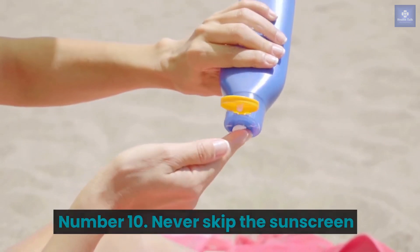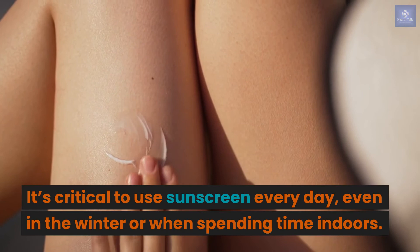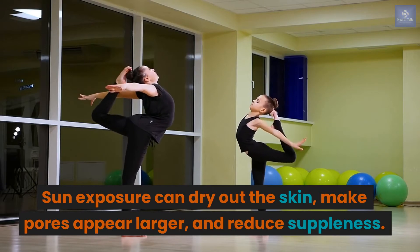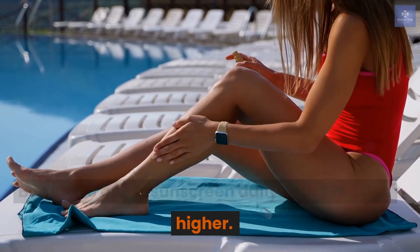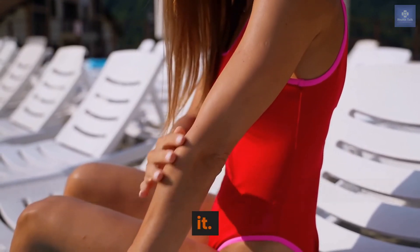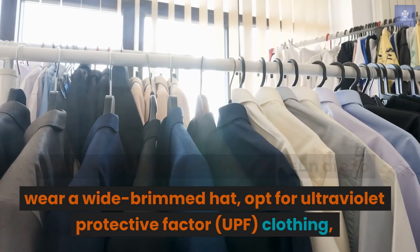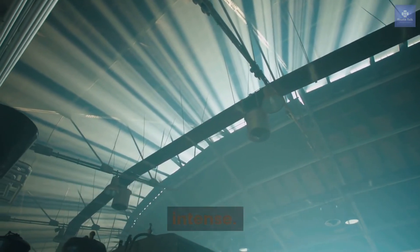Number 10: Never skip the sunscreen. It's critical to use sunscreen every day, even in the winter or when spending time indoors. Sun exposure can dry out the skin, make pores appear larger, and reduce suppleness. Be sure to apply a sunscreen daily with SPF 30 or higher — you can even choose a moisturizer with SPF in it. Other ways to protect from the sun are to wear a wide-brimmed hat, opt for ultraviolet protective factor (UPF) clothing, and stick to the shade when the rays are intense.